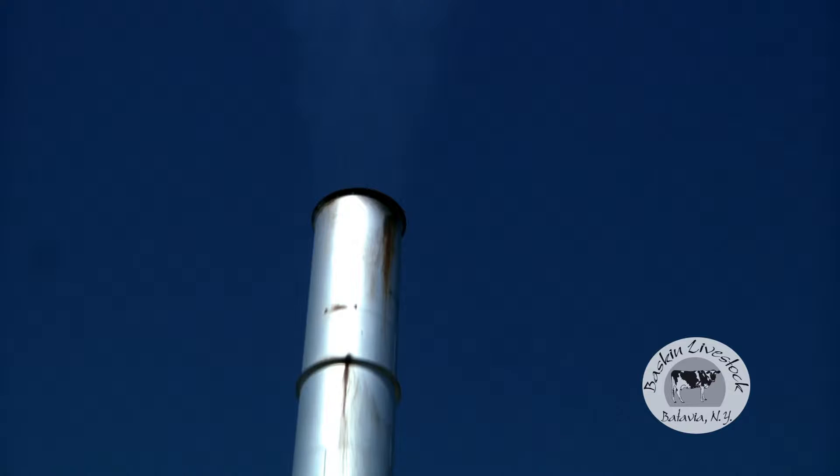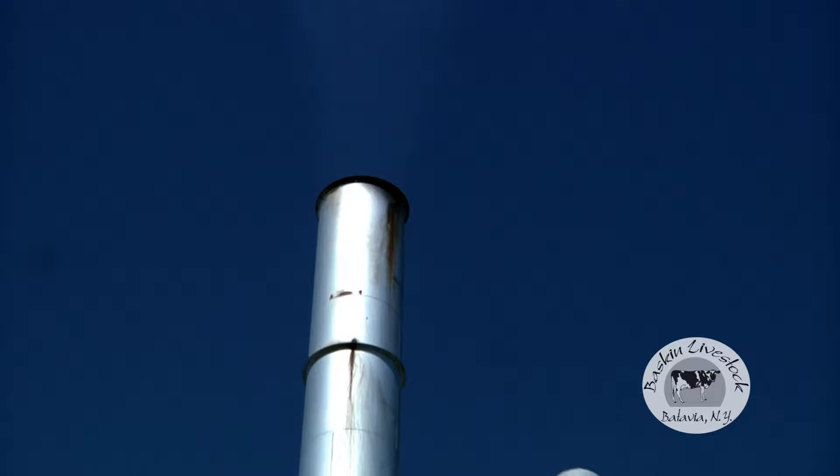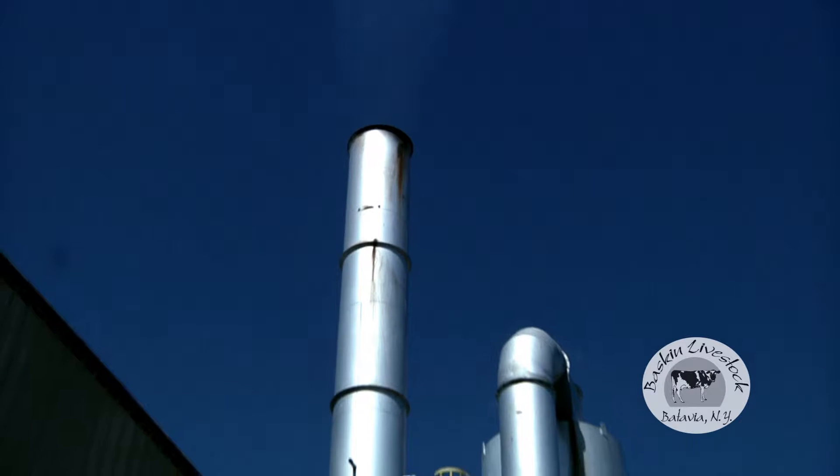If you come outside you can see our stack. All you're seeing is the moisture — the water that we're driving off the feed — being emitted into the air. It's a clear stream. Because it's a cool day you get a little bit of a white color, but it's fairly clear. That's what we're looking for.